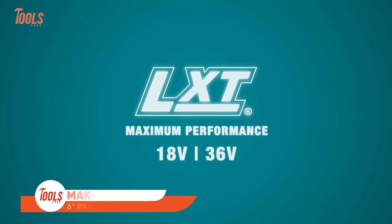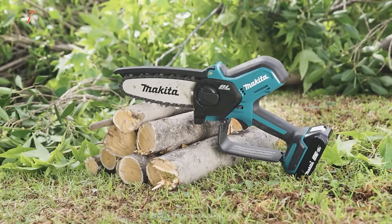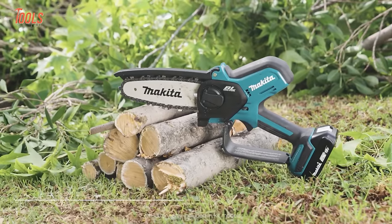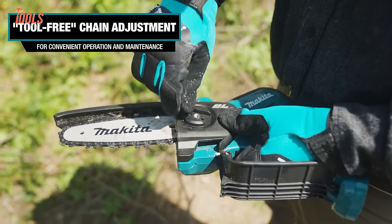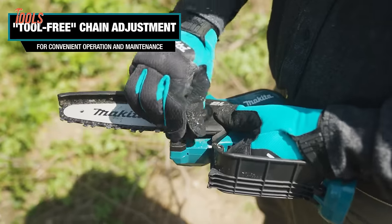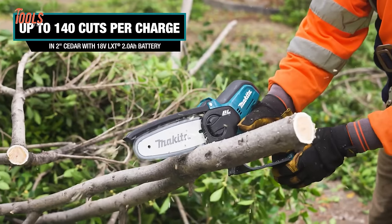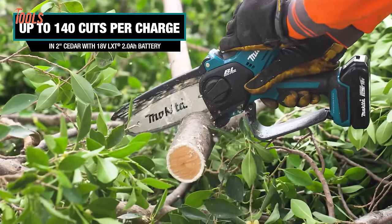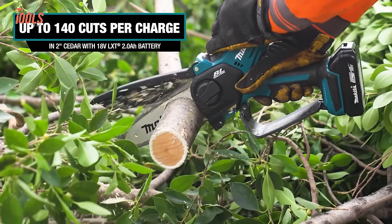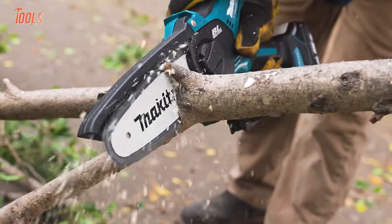The Makita LXT 6-inch Pruning Saw bridges the gap between hand tools and chainsaws. Its compact size packs the power of a Makita brushless motor for optimum cutting efficiency. The tool-free chain adjustment and retractable guard enable convenient operation and maintenance. With up to 140 cuts per charge in 2-inch cedar, this cordless saw makes quick work of branches. As part of Makita's 18-volt LXT system, outdoor workers from landscapers to arborists will appreciate this portable, efficient solution.